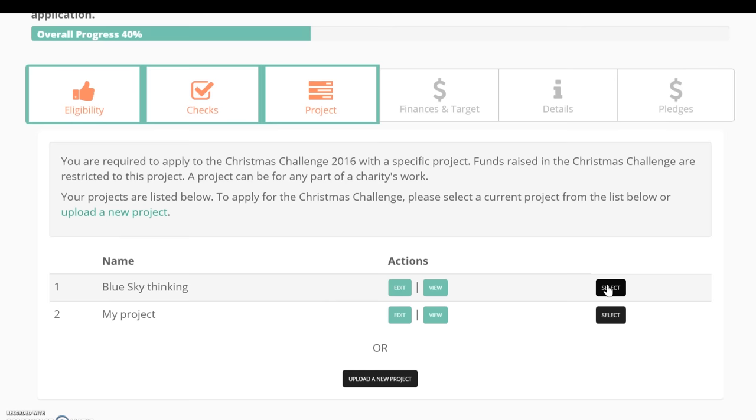Please remember that once you have selected a project as part of your application, you cannot change it at a later date.